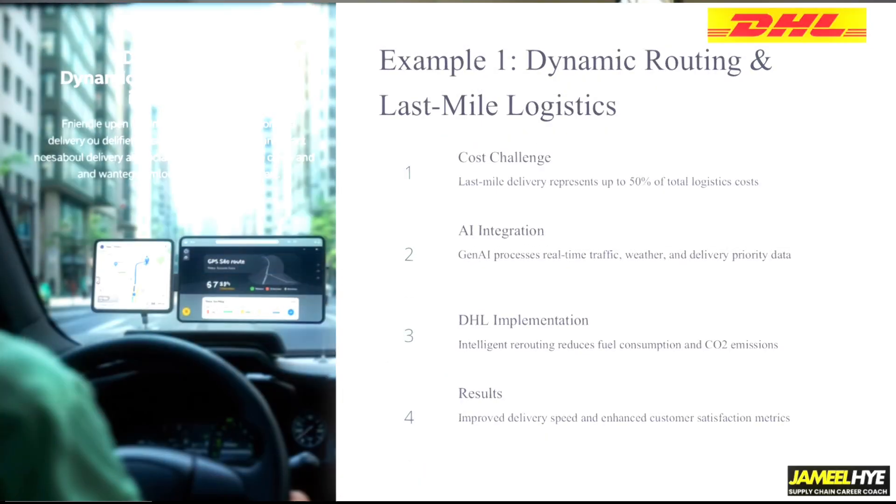Why is last mile so expensive? We can cover this in a separate video — let me know in the comments if you'd like that. When it comes to last mile delivery, you lose the scale of volume. Imagine you're a manufacturer shipping tons of products in big trucks to an Amazon warehouse, but then Amazon has to package them individually and send them to different home addresses one by one. That is why last mile delivery is so expensive.